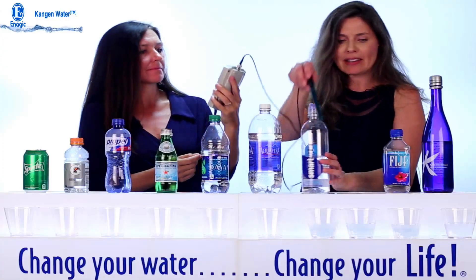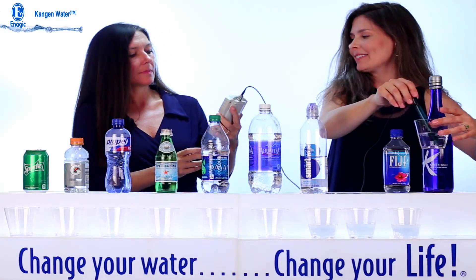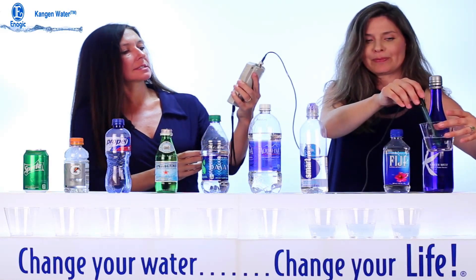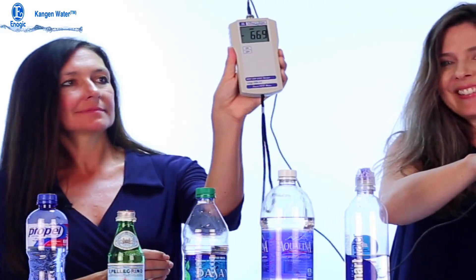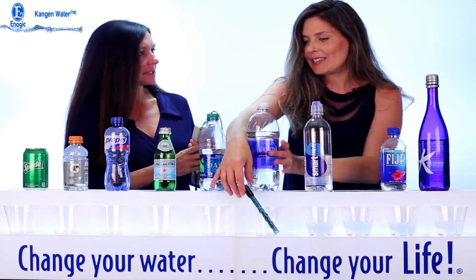Let's go back to the Kangen water just to be sure — it's back at minus 700. It's now settling at minus 675. That's an amazing difference: plus 300 to minus 675 is huge.